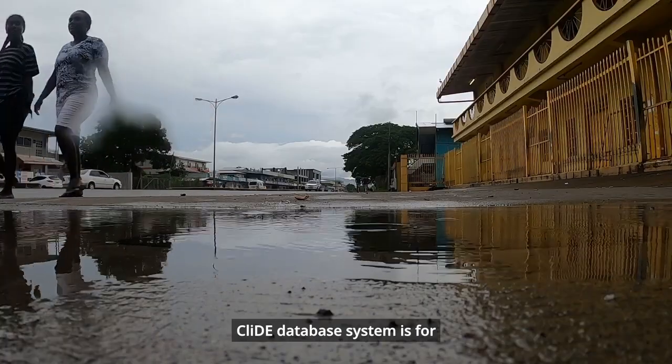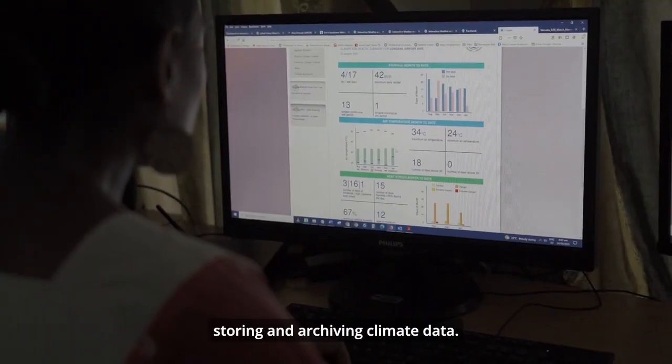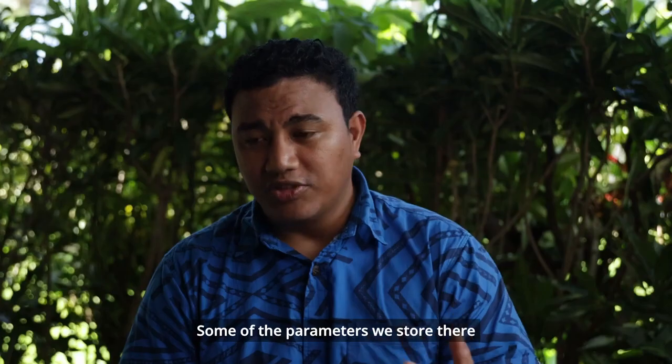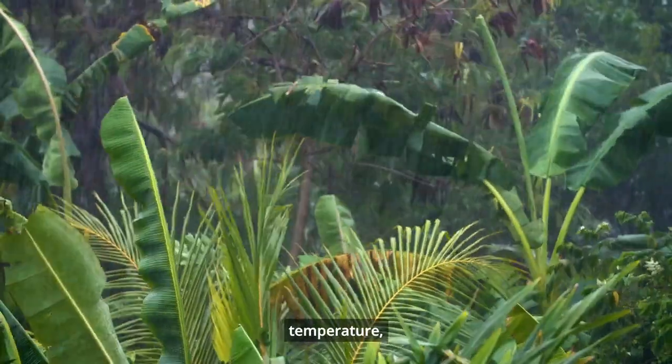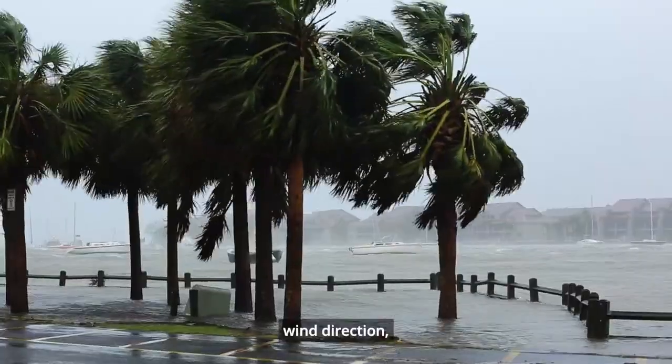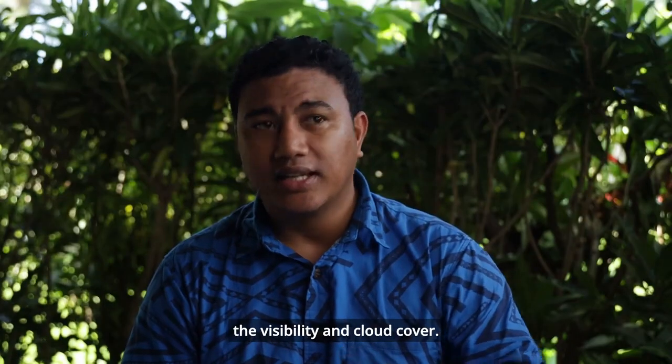The CLIDE database system is for storing and archiving climate data. Some of the parameters we store there include rainfall, temperature, humidity, wind direction, wind strength, and we can also record visibility and cloud cover.